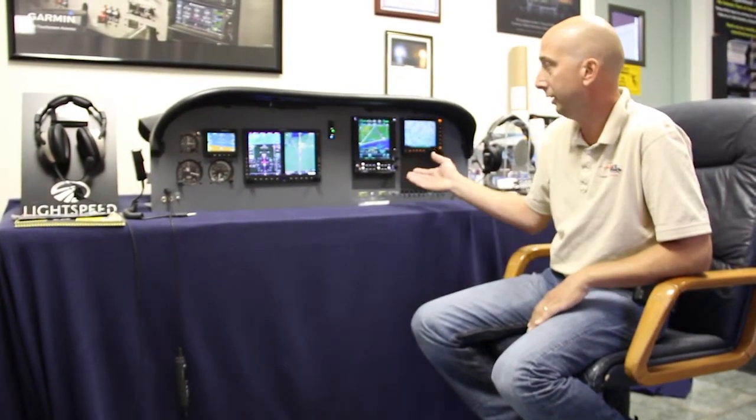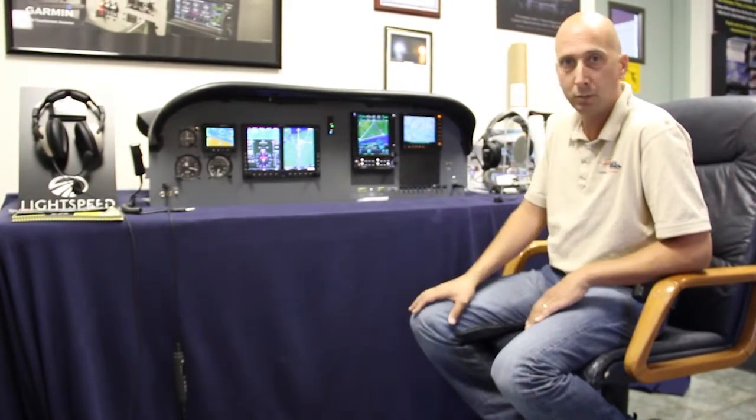We can come in here and sit down with a customer, put the headsets on and listen to the radio transmissions outside, look at live GPS, live XM weather, and basically just learn how to use the new avionics before they're actually installed in the airplane.